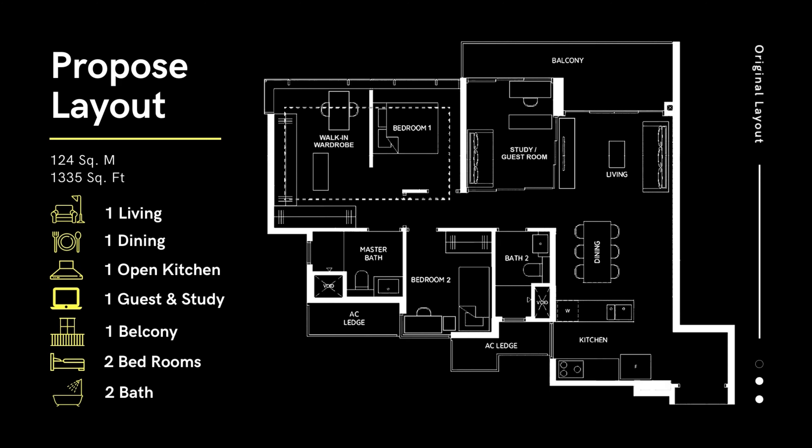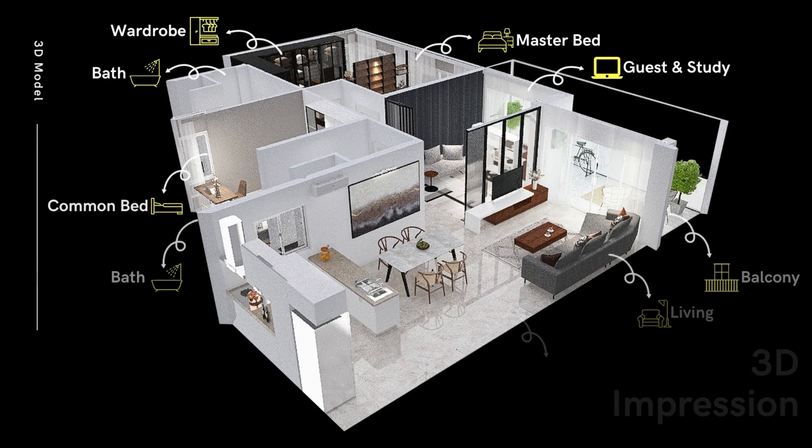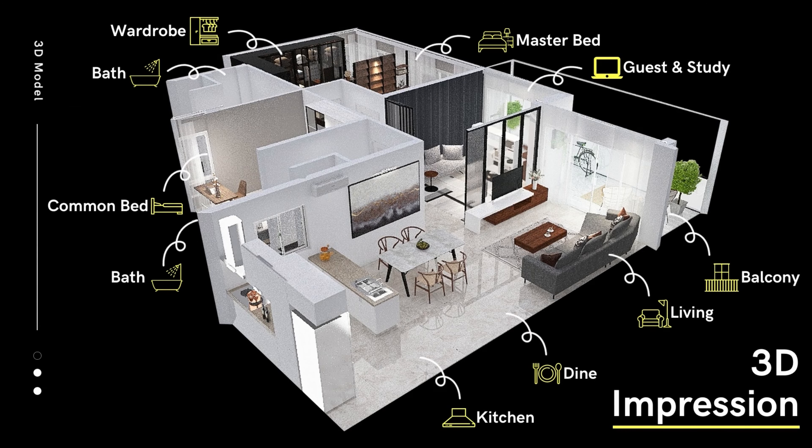Lastly, bedrooms 1 and 2 will merge and become the master room and walk-in wardrobe. Our proposed layout embodies the ideology of metabolic design, whereas the home is not a stagnant fixture, rather a living organism that allows configuration through their lifespan.